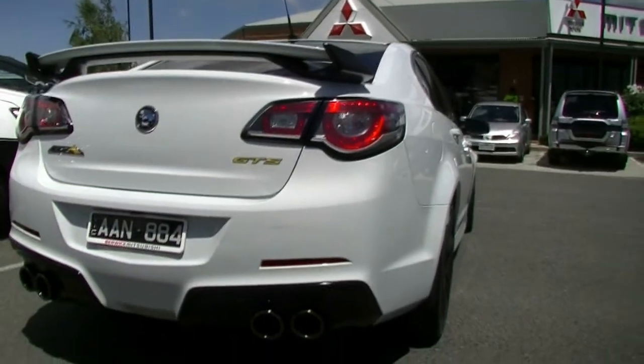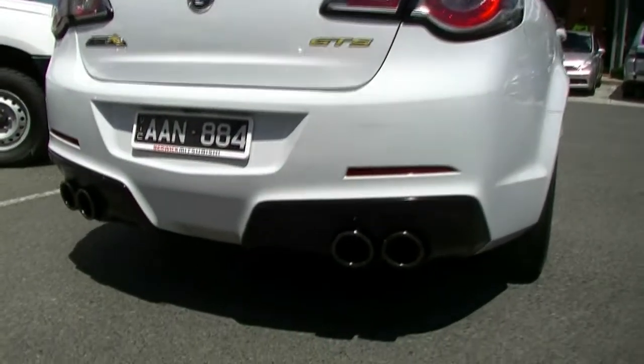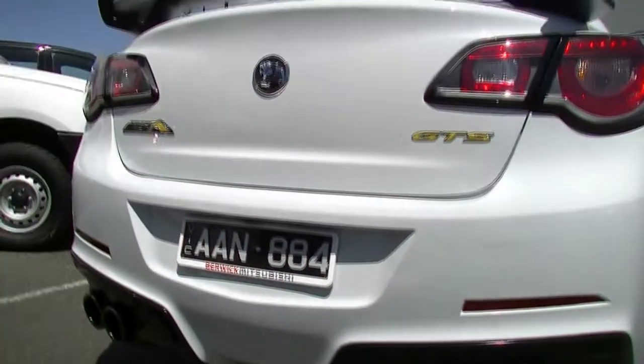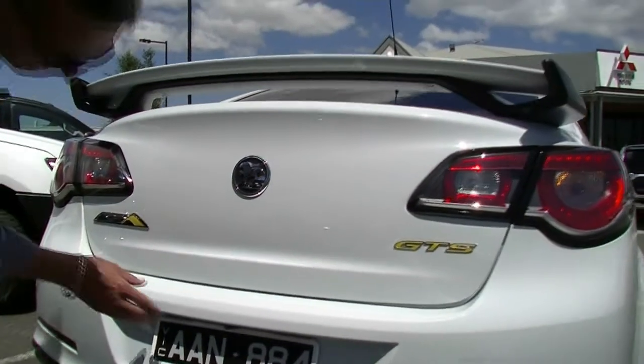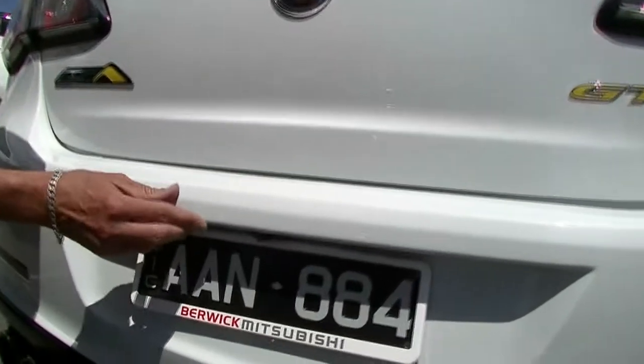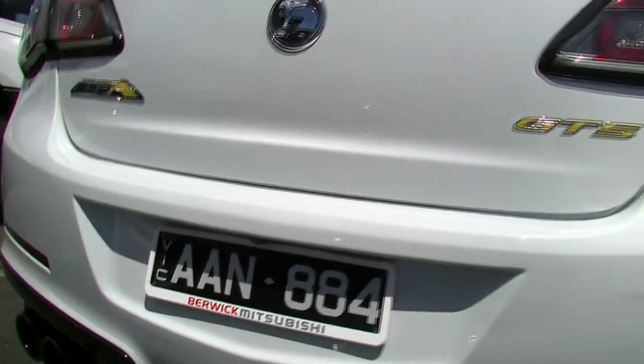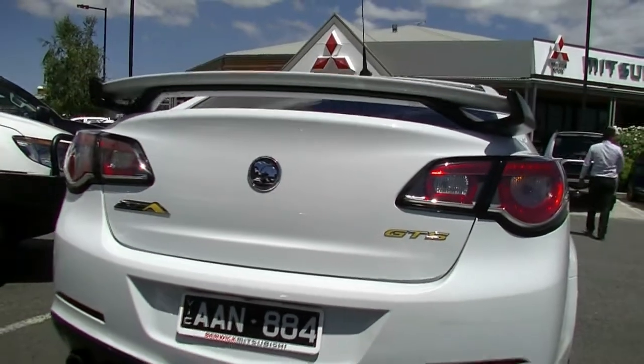Distinctive twin blacked-out chrome black exhaust tips. We do have a reverse camera as well in this car. Just a minor little blemish, just a very small little mark just on the rear bar there. I'm being fairly pedantic, but just wanted to highlight that.